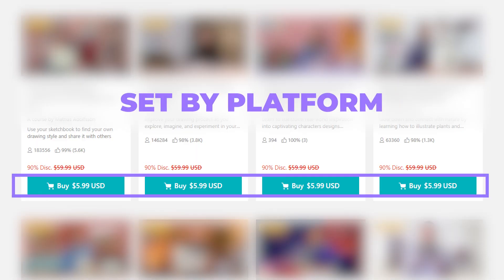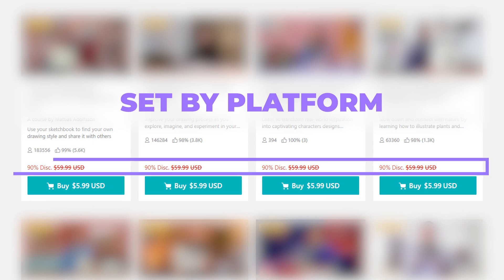Another significant downside is the lack of control over the pricing and discounting of your courses. In a course marketplace, the platform often runs promotions or applies discounts to your courses without your direct input. This can devalue your content in the eyes of potential students and impact your perceived value as an instructor, making it challenging to build a sustainable brand and revenue stream.